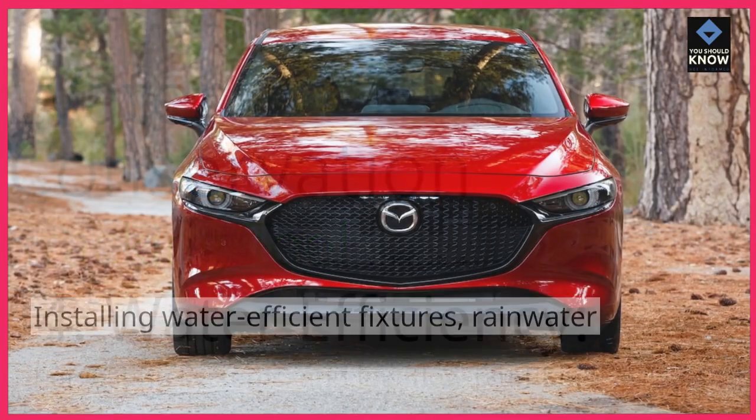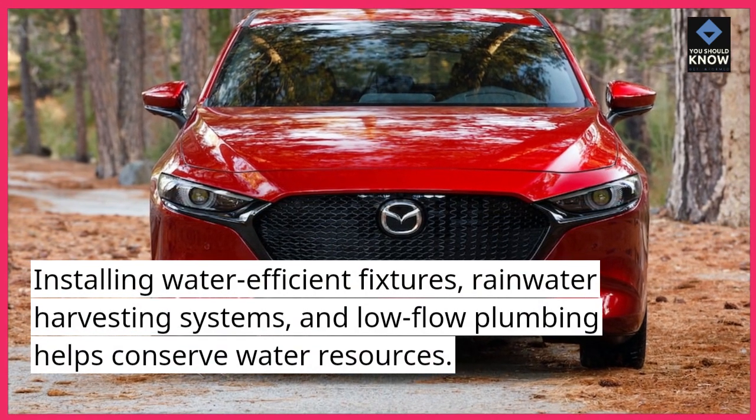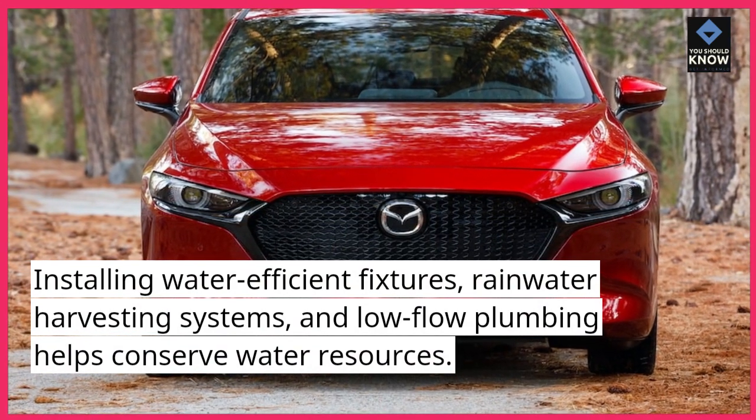4. Water Efficiency: Installing water-efficient fixtures, rainwater harvesting systems, and low-flow plumbing helps conserve water resources.